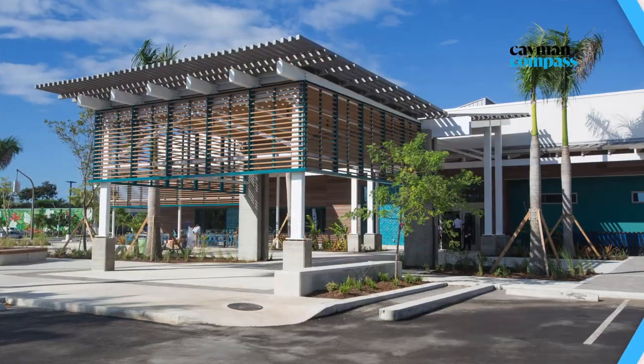Welcome to Foster's Caymana Bay. We have opened our brand new 60,000 square foot store and it's been quite a few months in the making. We're so pleased that it's opening and we cannot wait for you guys to come and check it out.